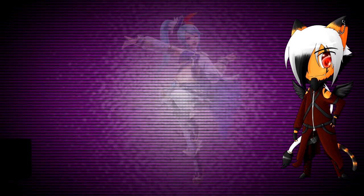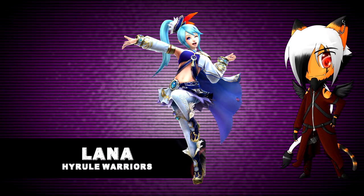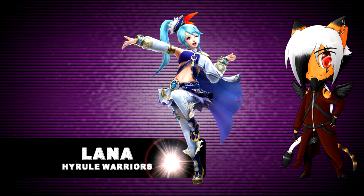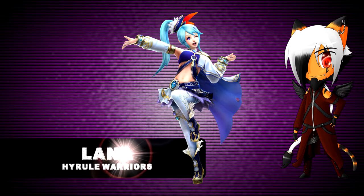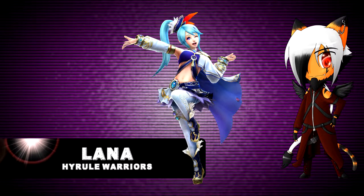Number 1. And in first place of the top 5, we have Lana from Hyrule Warriors. If you are a witch, you don't need armor — you just have to look cute. Magic will do the armor thing for you. Lana also looks really cute in this outfit. So good job on designing her.